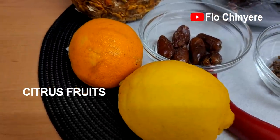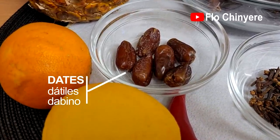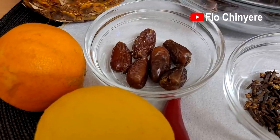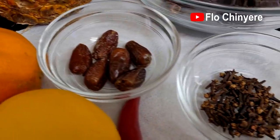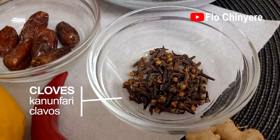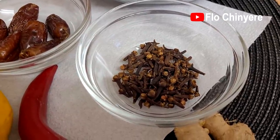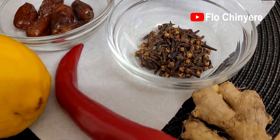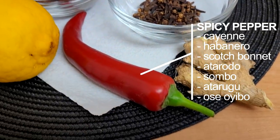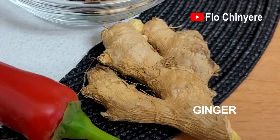Add citrus fruits for the vitamin C benefits — here I have orange and lemon. Another sweetener is dates; it is packed with disease-fighting antioxidants and gives you energy as you cleanse the body. Cloves are high in antioxidants that help cleanse the body of free radicals that damage the body, so if you need only one cleanser in this drink, cloves it is. It also adds a nice taste. Cayenne pepper is another antioxidant, and it's a well-known fact that when you have ginger in your corner, illnesses will be far from you.